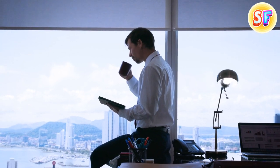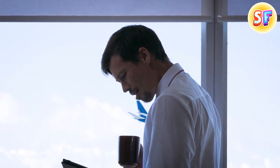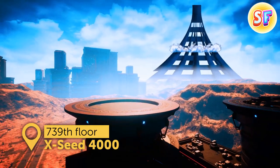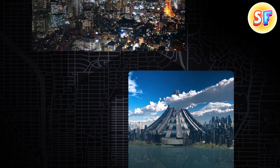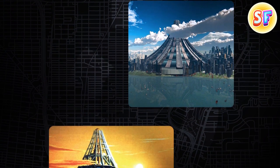You're having breakfast at home and wave at the passengers of a plane passing by your house. Another one. You live on the 739th floor of XSEED 4000 — it's an entire city contained in one massive skyscraper. It sounds unrealistic right now, but one day it may become a reality.